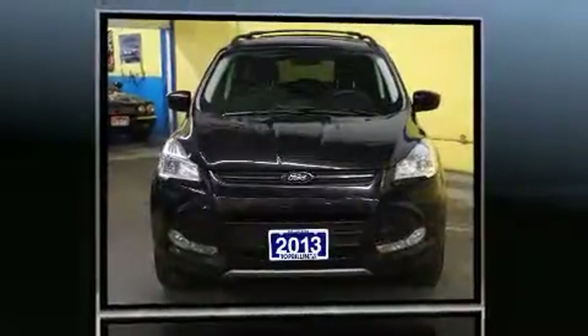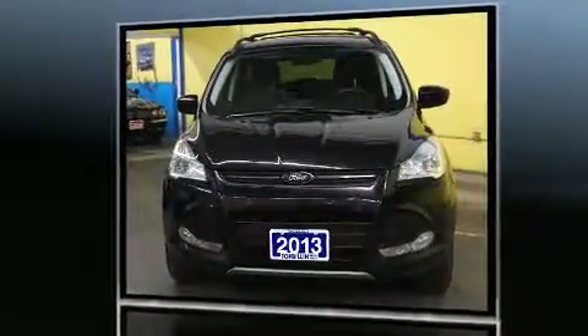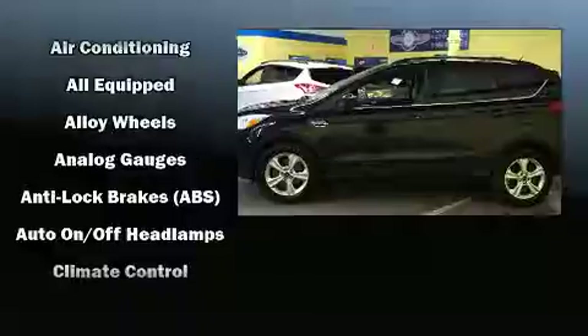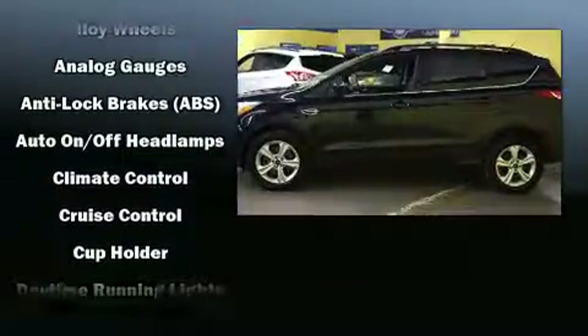All of the premium features expected of a Ford are offered including one-touch window functionality, an outside temperature display, heated seats, a power liftgate, remote keyless entry, and more.